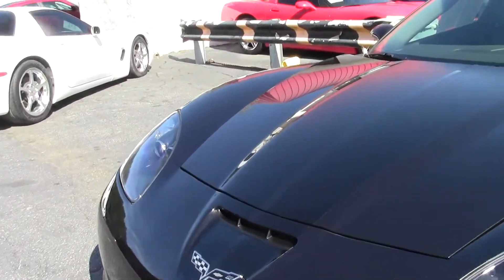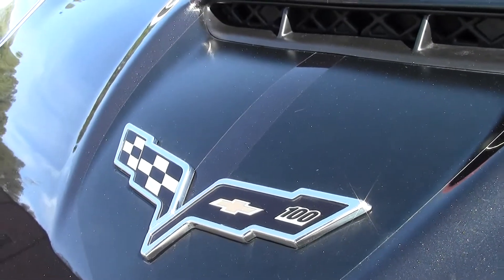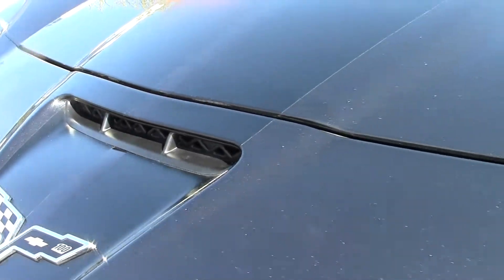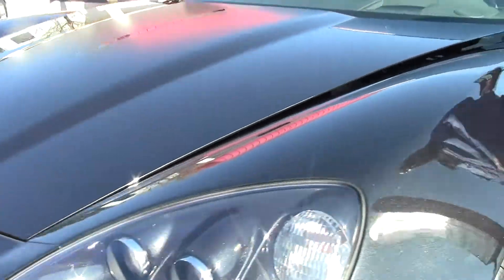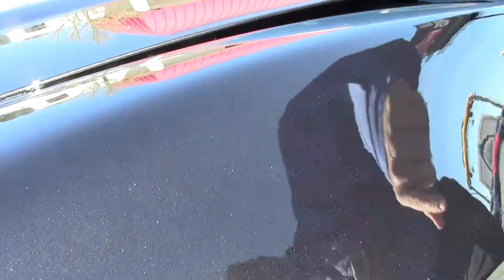A little trivia for you: 2012 was one of the only years you couldn't get black in a Corvette. This is called Carbon Flash Metallic, and I don't know if you're able to see it in the video — which means you need to come down and see this car in person — but this paint is absolutely stunning.